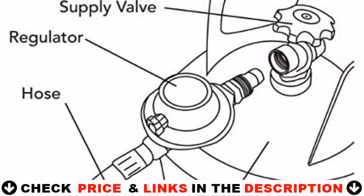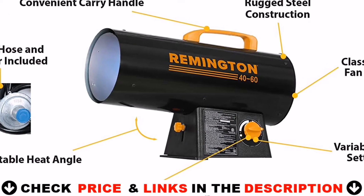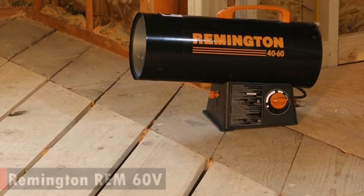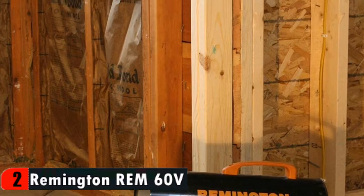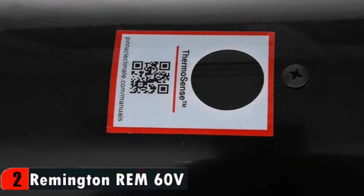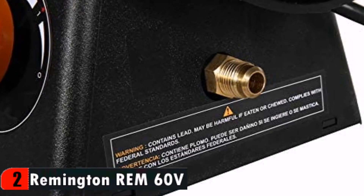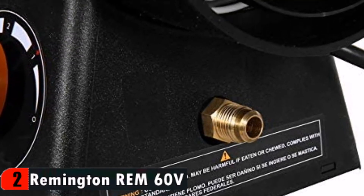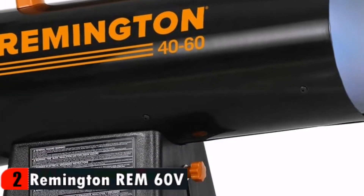The next heater heats up my two-car garage that has insulated walls but not ceilings in 10 minutes max. It is not very noisy, and the heat is so powerful the adjustments almost seem moot, but since it heats up so fast it's easy to shut off once it's warm and restart as needed. This 60,000 BTU portable forced air propane heater features electronic ignition, variable heat settings and state-of-the-art safety features, which is no surprise since it's made by Remington.